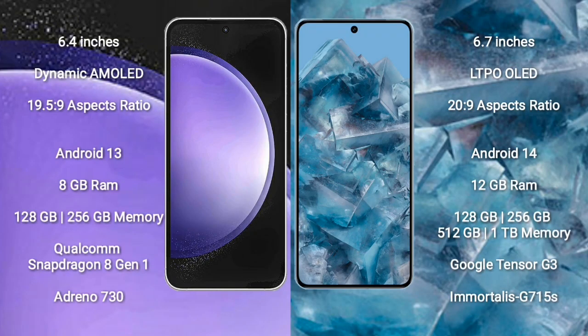Samsung Galaxy S23 FE comes with a 6.4-inch Dynamic AMOLED Display and aspect ratio 19.5:9. Google Pixel 8 Pro comes with a 6.7-inch LTPO OLED Display and aspect ratio 20:9.